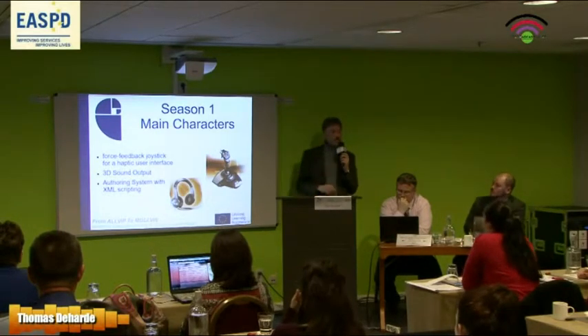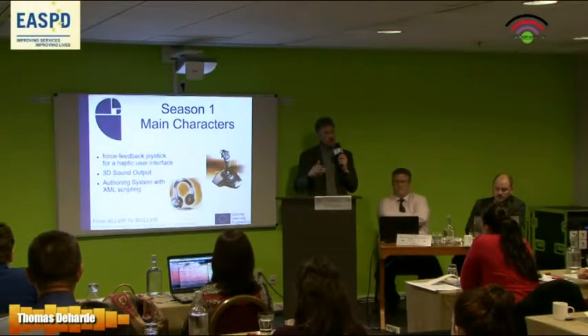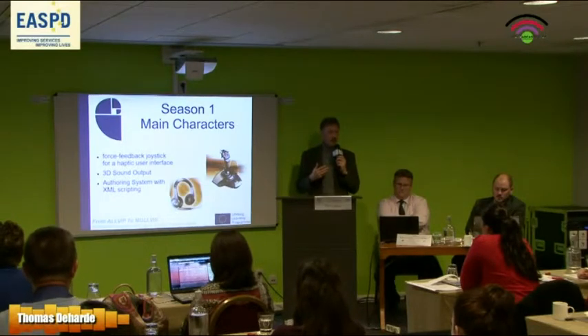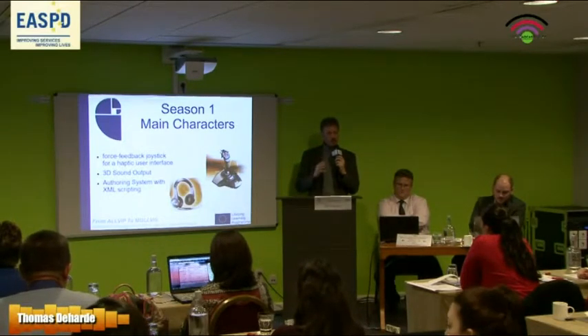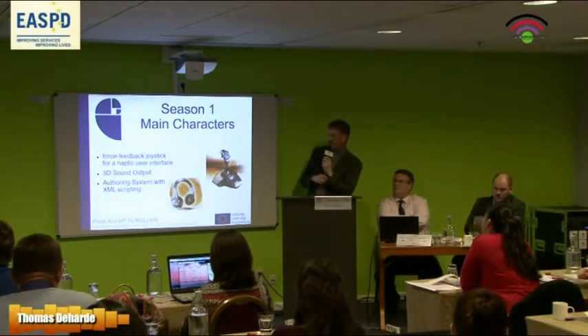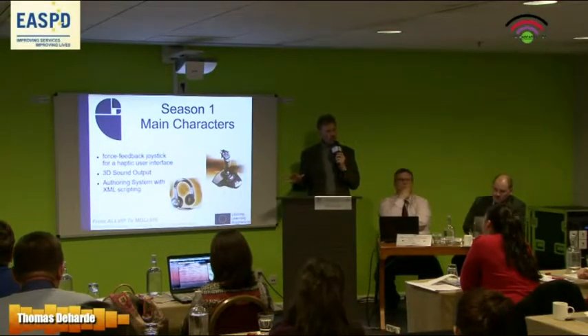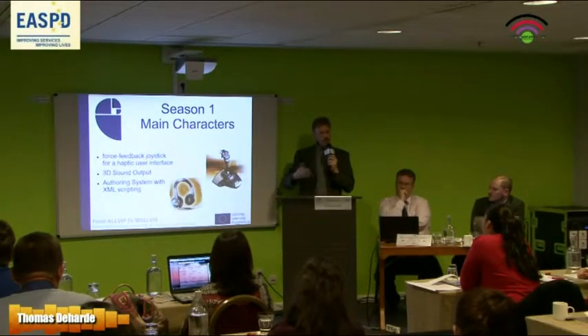We also used 3D sound for orientation, using a headset — no braille, no text, no images, no video, just sound. We said, 3D sound for orientation as well. The other component was an authoring system with XML scripting, which was a byproduct — we had to create the course, and the byproduct was an authoring system to create these courses.